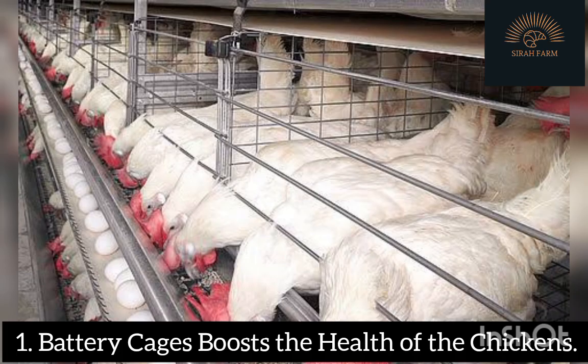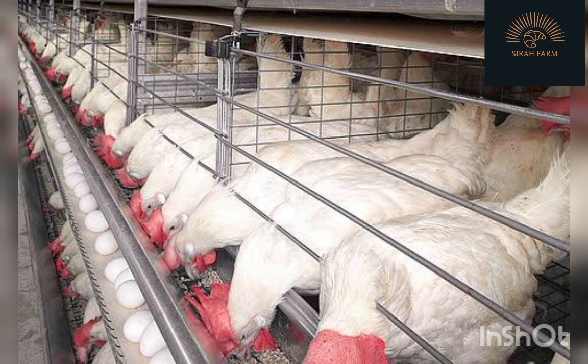Benefit 1: Battery cages boost the health of the chickens. Many poultry farmers do not get healthy results because they have ignored the use of battery cages. Battery cages are a good means of accommodating chickens in healthy conditions that boost their reproduction. Quality battery cages are designed with a wire floor that allows manure to pass through, taking it away from the chickens' surroundings and minimizing the risks of manure-borne diseases. This keeps the chickens healthy and makes chicken rearing worthwhile.